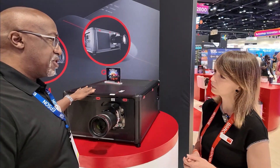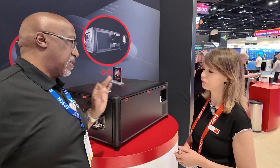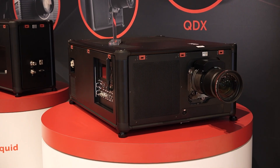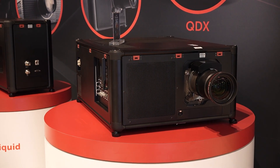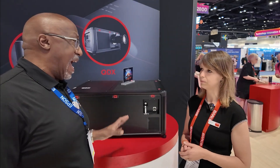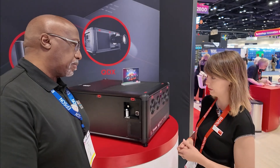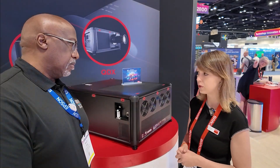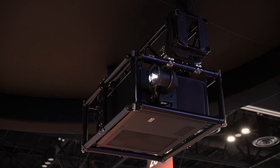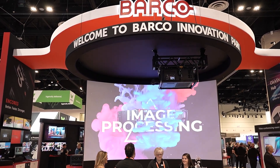One thing that stood out about this unit is the QDX uses a native three chip DLP, which makes it incredibly unique because most of the time DLP projectors utilize some sort of pixel shifting technology. It's also RGB laser — we're planning to launch that at the beginning of Q2. Today we only have the laser phosphor to ship, but the RGB is ready to be launched in Q2.